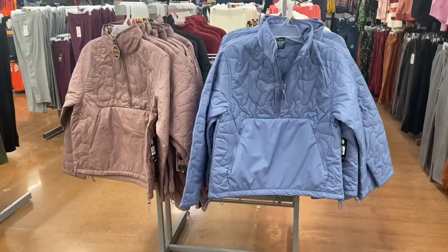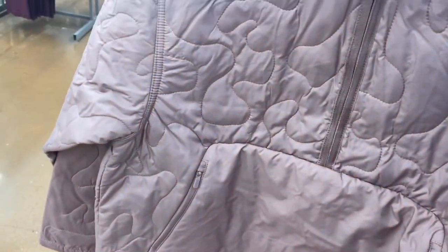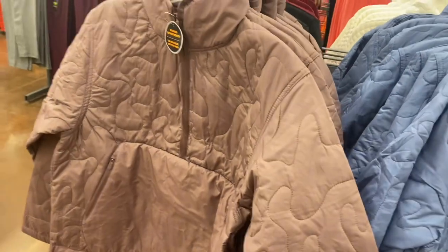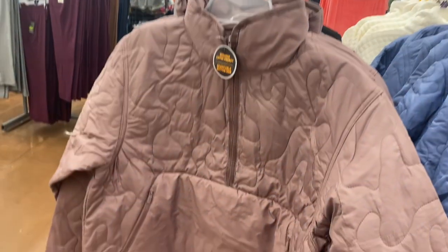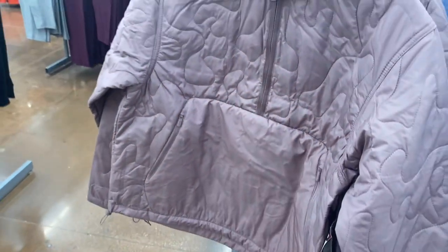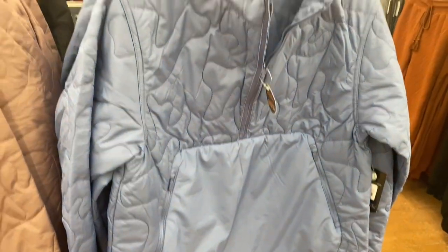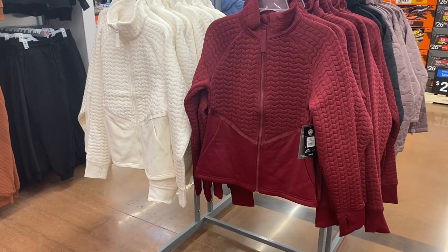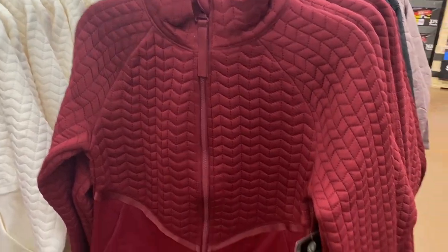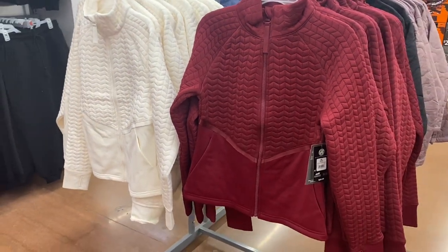I didn't know Athletic Works and Avia were going to have even more jackets since last time! This quilted one is $23.98 — it has zippers on the kangaroo pocket and a quilted section, with a plain texture on the kangaroo part. It also comes in blue and black. The ones I showed last time are textured and look pretty warm — they came in green and black as well.